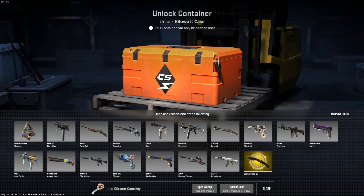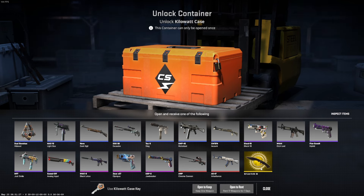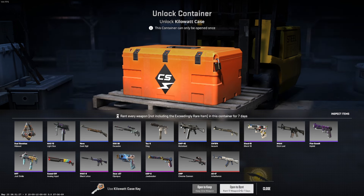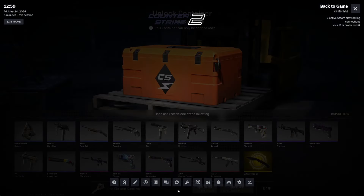So let's talk about this update really quick. The new kilowatt case has been getting a rent option where you get all the skins in the case, except the knife of course. You will be able to use them freely for seven days, but you're not allowed to put name tags or stickers on them or change them in any way. So this will be yours for seven days, then they're gone. Let's take a look at how the market has reacted to this.